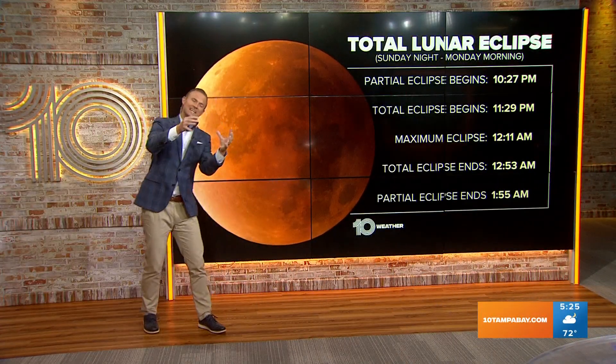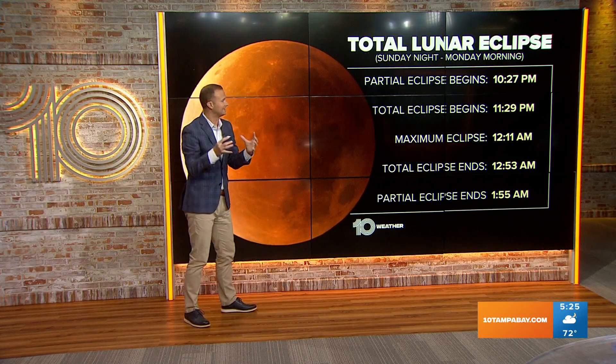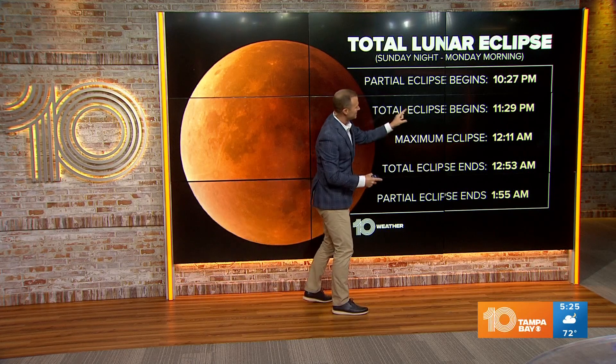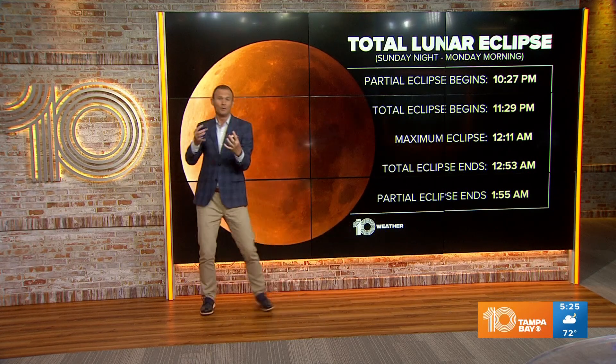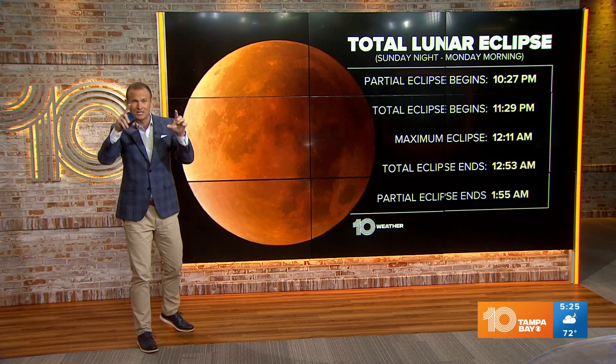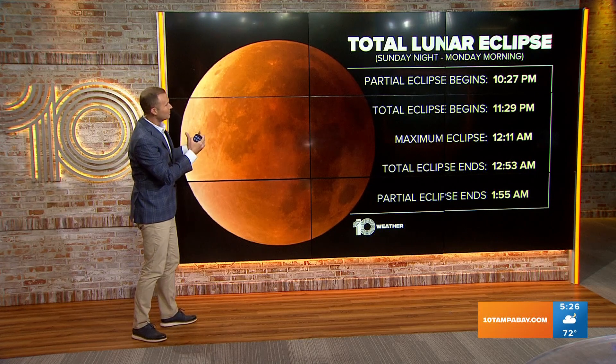Head over here with me — we're working with Sunday night into Monday morning. The partial eclipse will begin at 10:27 PM, but at 11:29 Sunday night the moon will begin to turn red as all those sunrises and sunsets reflect off the moon as it moves into the Earth's shadow.